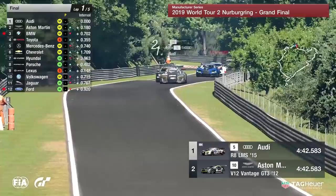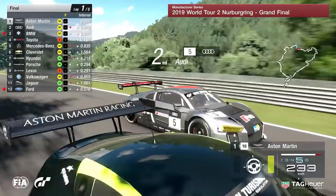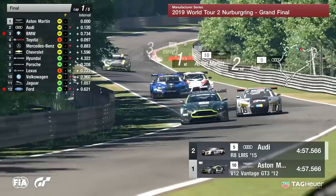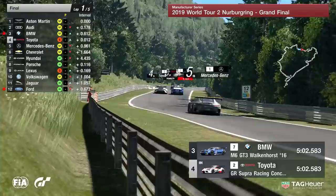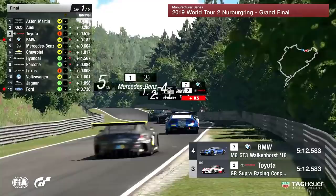Aston Martin — we know this car has an absolute beast of an engine underneath that bonnet. V12, look at the straight line speed. Martin Grady can do nothing but watch Aston Martin pull by. In the background, Toyota and BMW are going at it — Toyota looking to the outside, then the inside. He's made a pass going up the hill! There goes Toyota up into third position, which is very important because he's on the soft compound tire.